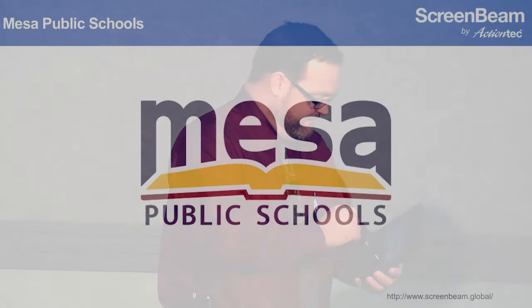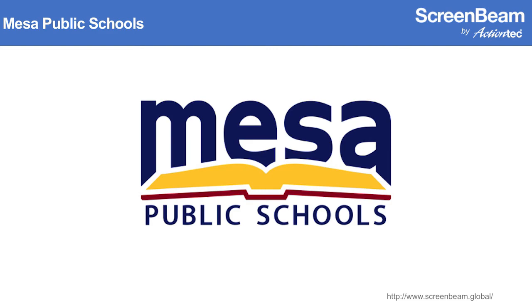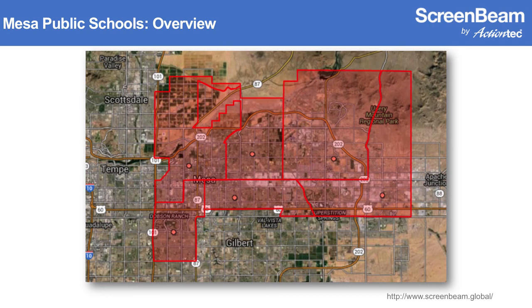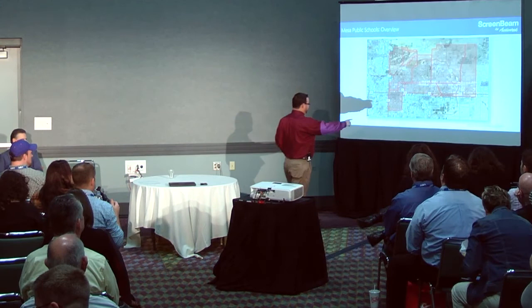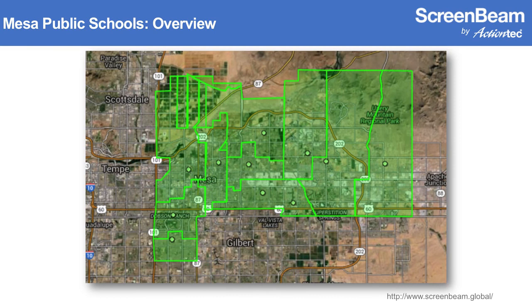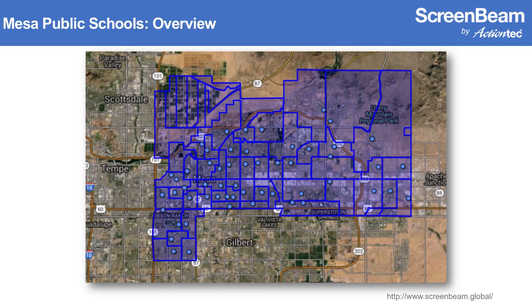A quick overview of Mesa Public Schools: we are located in Mesa, Arizona, about 20 minutes southeast of Phoenix. Mesa is the 38th largest school district in the nation and the largest in the state, covering a 200 square mile area of the valley. At the high school level we have six comprehensive high schools; at the junior high level, 11 junior highs; and at the K-6 range, 55 elementary sites — 78 sites total, plus a handful of choice or focus schools.